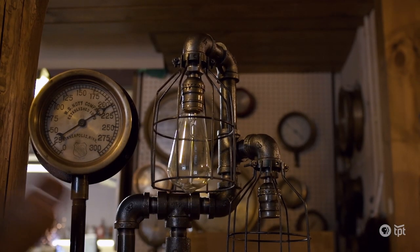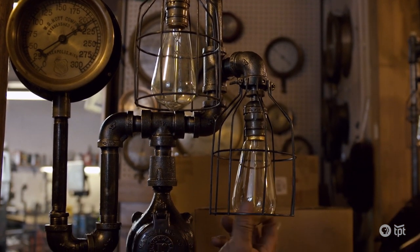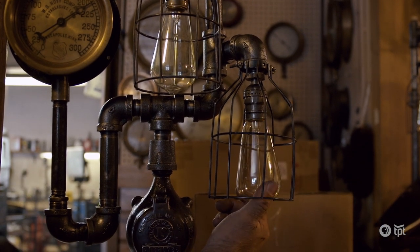I've always been a tinkerer. I've always dragged home things that my wife called junk, and now that junk is here — it's in all these lamps.